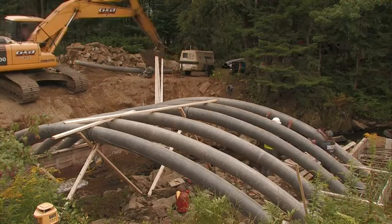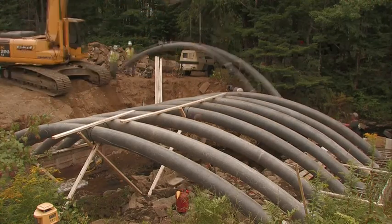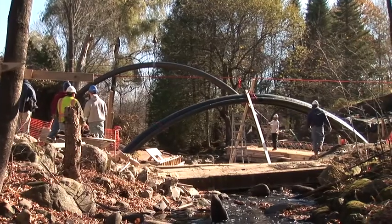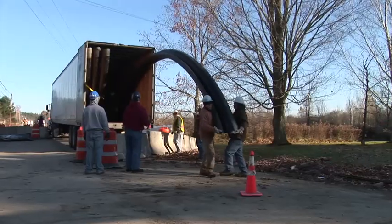And it's very easy to assemble for the crew. It doesn't require the level of skills that you would have with traditional bridges with heavy materials that have to be lifted into place.